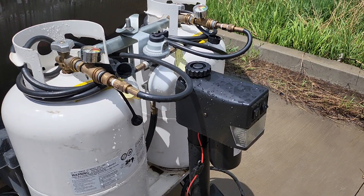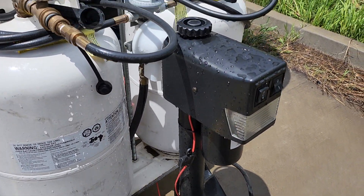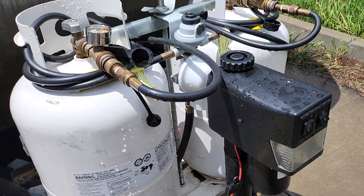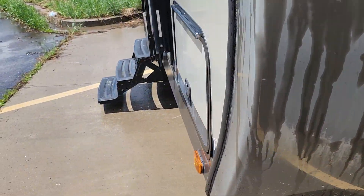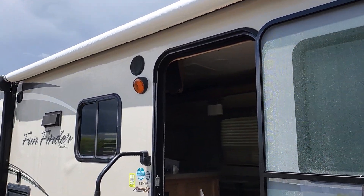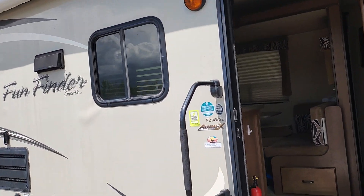I added this to make it easier to load and unload — it had a manual crank on it before. The awning works like a champ, no problems with it at all.